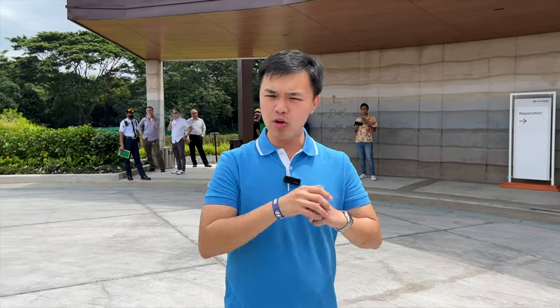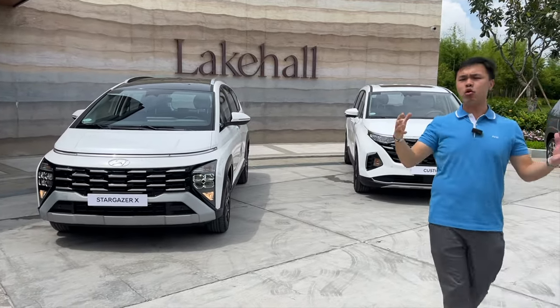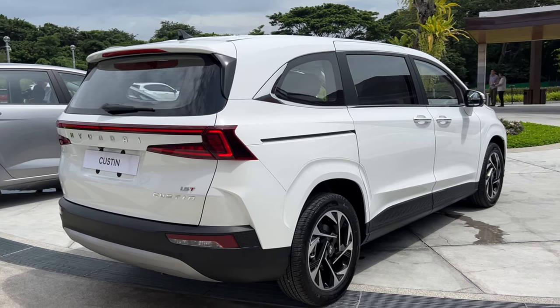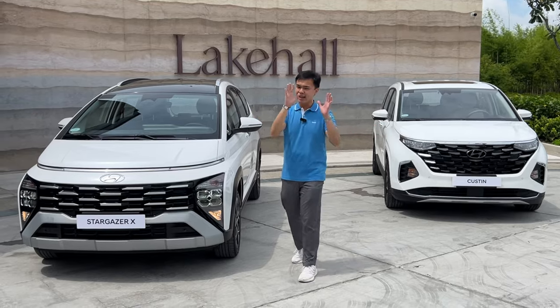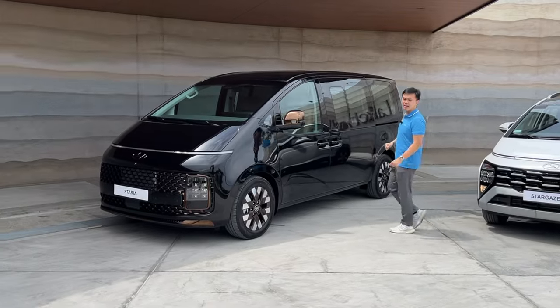Hyundai Motor Philippines unveiled two cars today: the all-new Hyundai Stargazer X and another car right here. But before showing those two, they have yet another special release today — a secret release — and it is this Hyundai Staria right here.